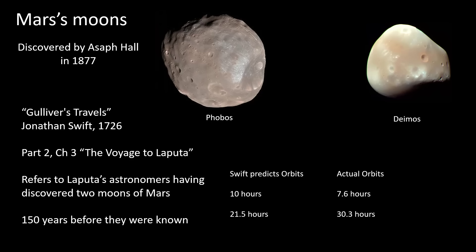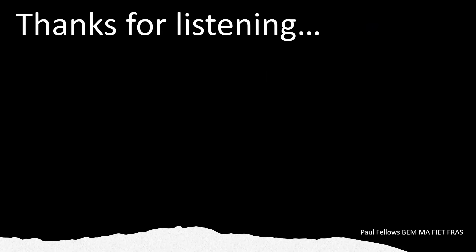Thanks very much for listening. I hope you had some fun learning a few things about some rather odd observations.